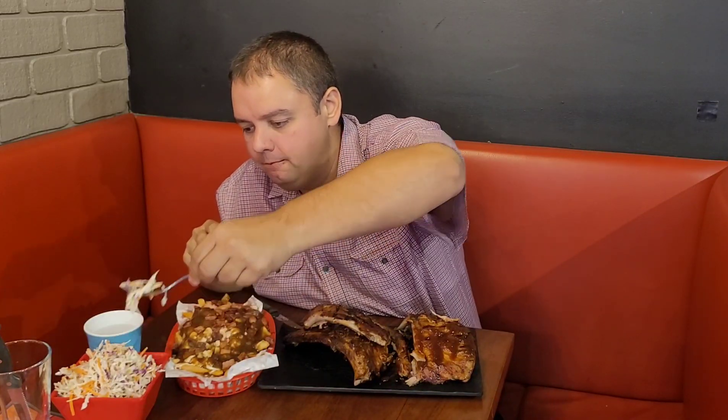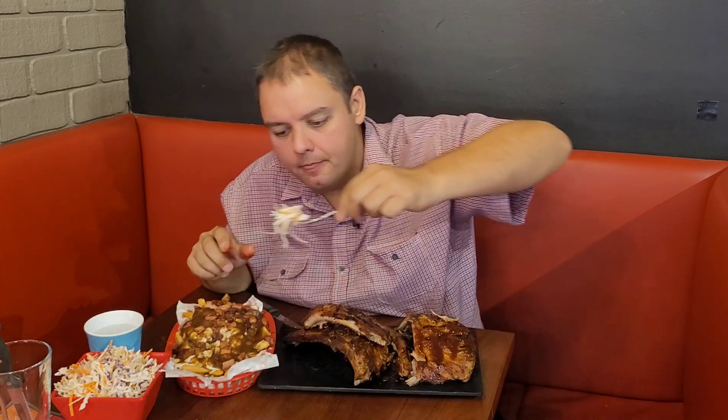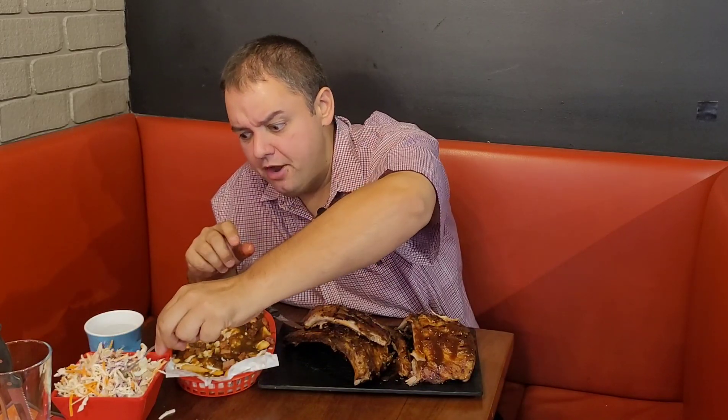Let's try the coleslaw. Very crunchy, crispy — it's got a very fresh dressing. Yeah, I can see what they meant when they said it goes well with the ribs. Yeah, it's very, very good.